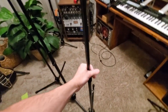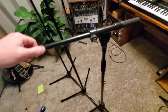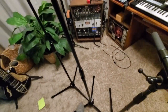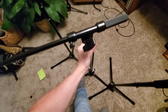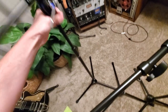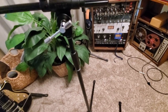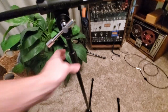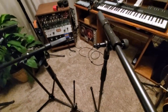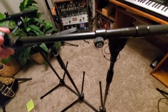As far as the feel and just moving them around and adjusting them, the K&M feels by far the smoothest. The Tama has a weird thing where it won't go all the way down — there's something like a spring or rubber stopper in the bottom keeping it from going all the way.